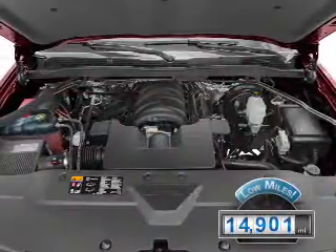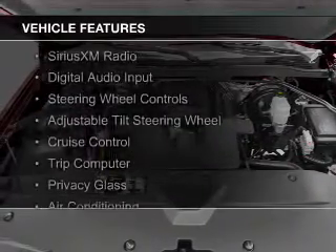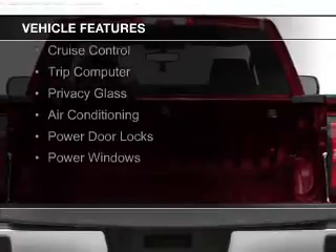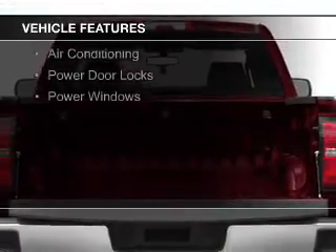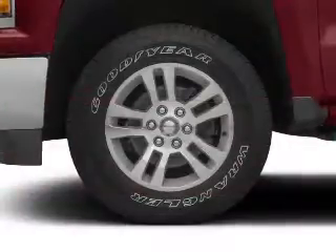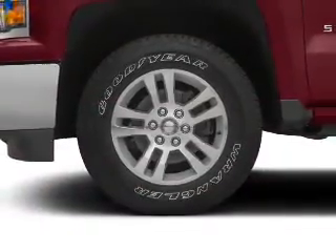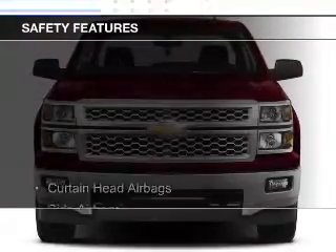The features include Sirius XM satellite radio, digital audio input, steering wheel controls, an adjustable tilt steering wheel, cruise control, a trip computer, privacy glass, air conditioning, power door locks, and power windows.